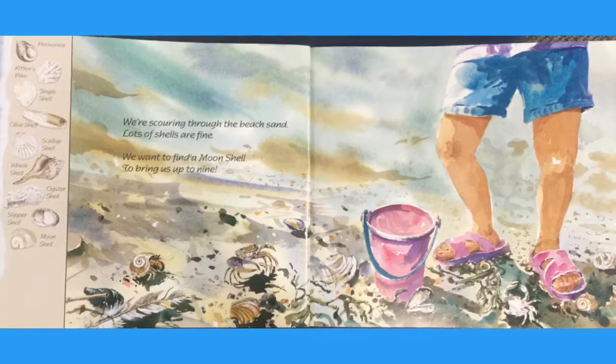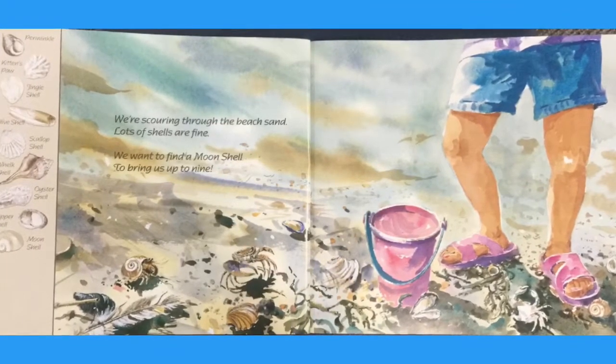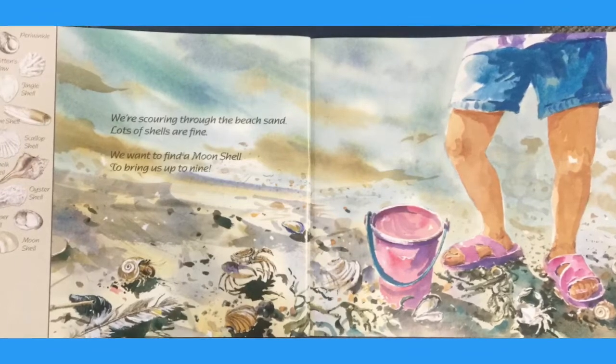We're scouring through the beach sand. Lots of shells are fine. We want to find a moonshell to bring us up to nine.